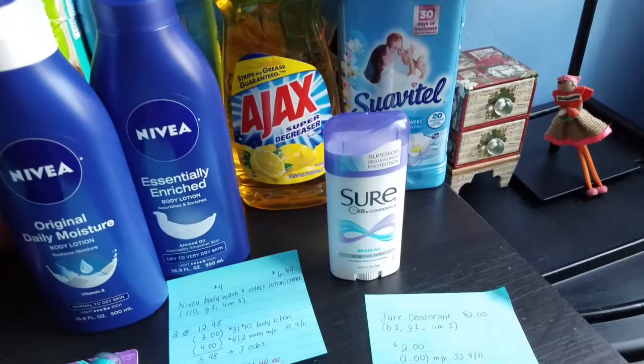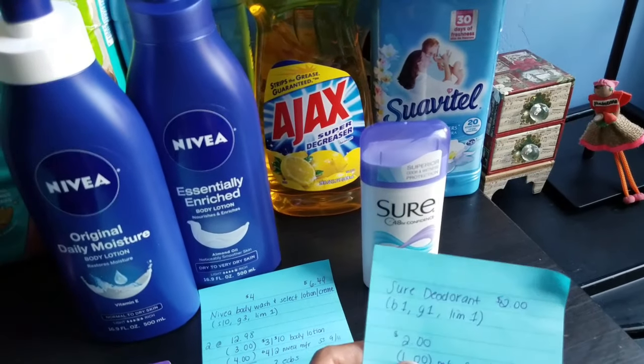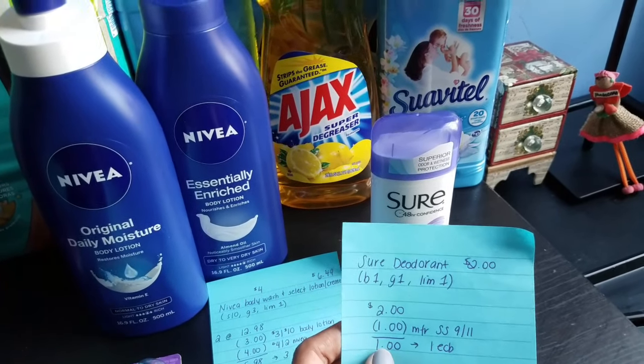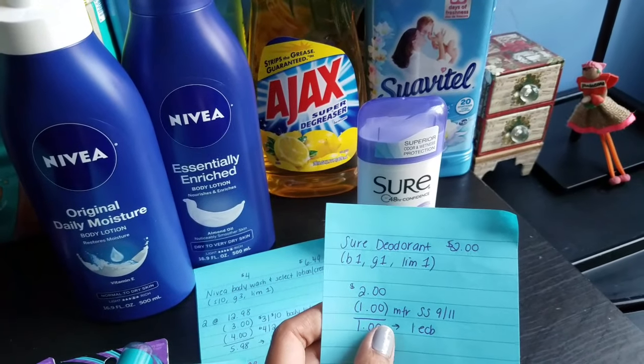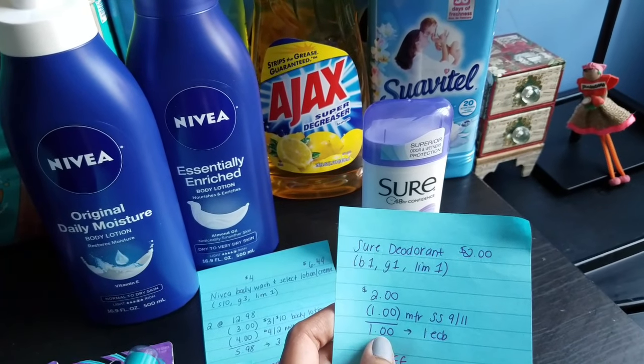For our freebie of the week, the Sure deodorant is on sale for $2. When you buy one you get one ECB — limit of one. I had a $1 manufacturer coupon from this week's insert making the total $1, and with the $1 ECB back, it's completely free.